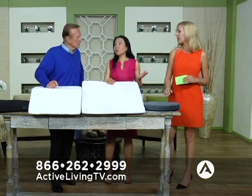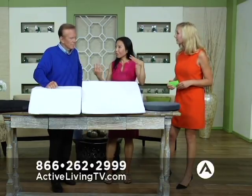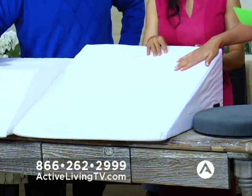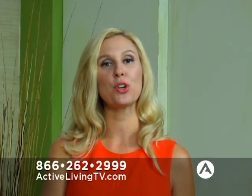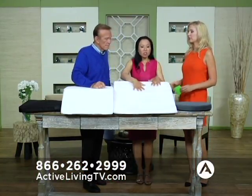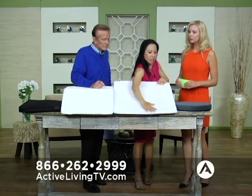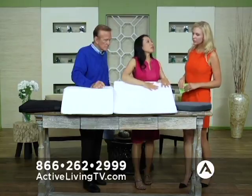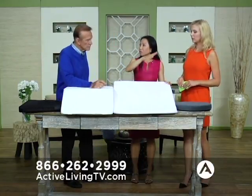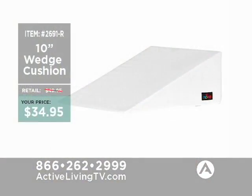We're not just talking about products for people who are older — this is for anybody. We have one body and we have to take care of it. This is the wedge cushion, 10 inches at its tallest point, with a nice covering on it. It normally retails for $49.95, and we have this wonderful Nova product for you right now for $34.95 at ActiveLivingTV.com. When you're laying in bed, sometimes you just need to be propped up. This is actually the perfect incline — you will get so much back relief with just enough elevation. If you want to sit up and watch TV or even eat something, this is perfect. It replicates the hospital bed incline, but you get to be in your own bed. It's also good for respiratory issues, acid reflux where they recommend sleeping on an incline, or even snoring.